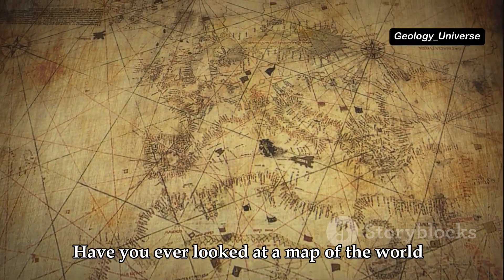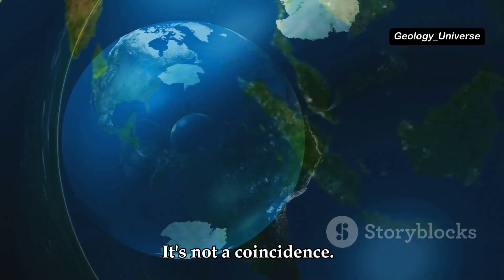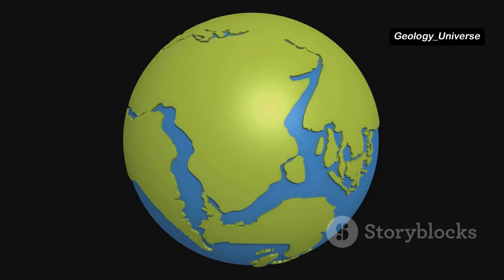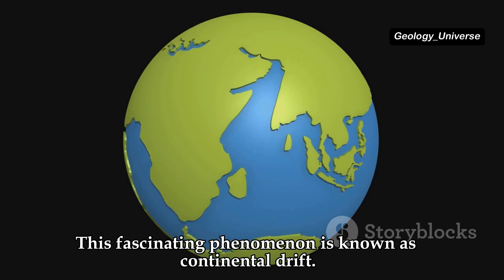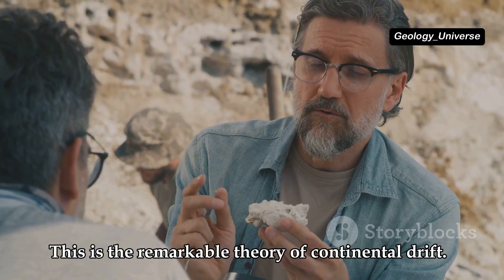Have you ever looked at a map of the world and noticed how the continents seem to fit together like puzzle pieces? It's not a coincidence. Our continents are not fixed — they move. This fascinating phenomenon is known as continental drift, the remarkable theory that explains this movement.